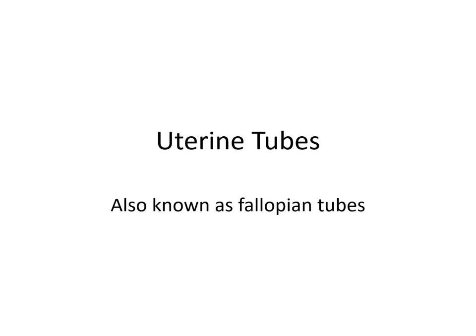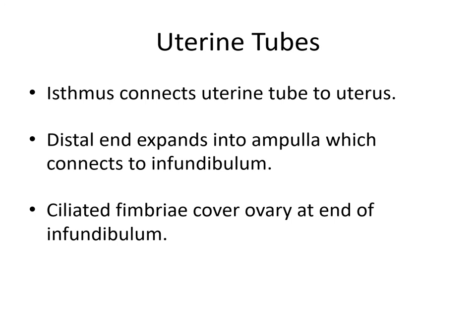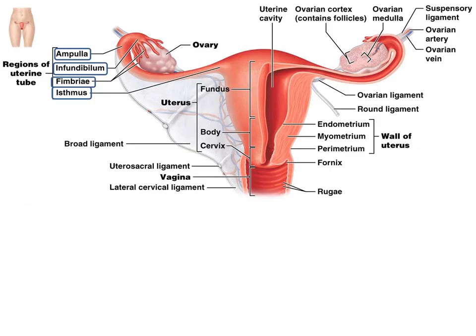Next, we have the uterine tubes, also known as the fallopian tubes. Past puberty, through the monthly cycle, one egg will be ovulated and enter the uterine tubes. There are different sections of the uterine tubes. The isthmus connects the uterine tube to the uterus. The distal end expands into an ampulla, which connects to the infundibulum. The ciliated fimbria covers the ovary at the end of the infundibulum. During ovulation, the cilia will beat, in addition to muscular contractions, to guide the egg into the uterine tubes.